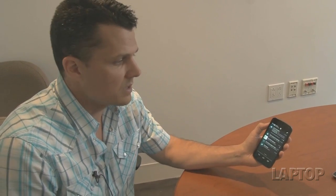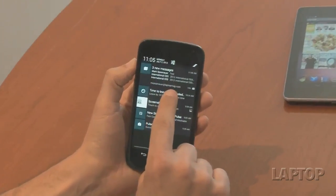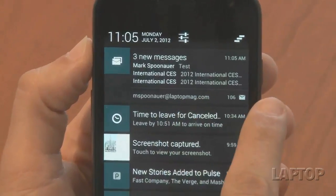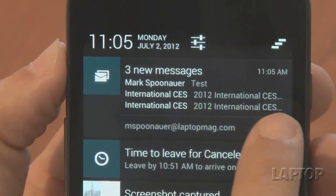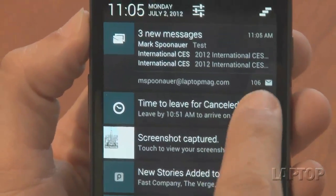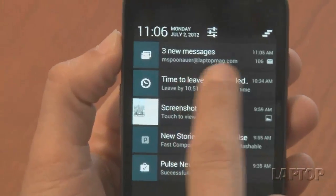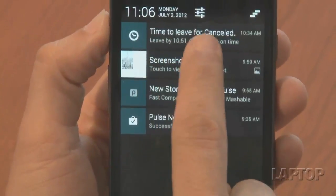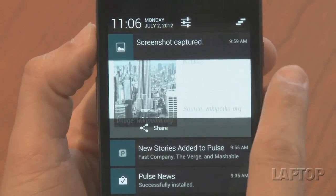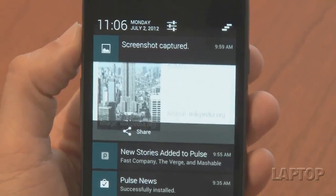One of the last features to show you with Jellybean is what you can do with notifications. It hasn't been overhauled dramatically, but there are a couple of features people are going to like. You can now see more of incoming text messages and emails — not only the sender, but also the first lines of text. You can pinch to collapse those lines, and just like before, you can swipe alerts off the screen. Notifications become a bit more robust on Jellybean overall.